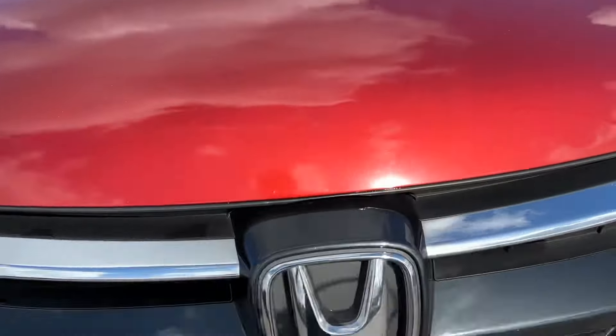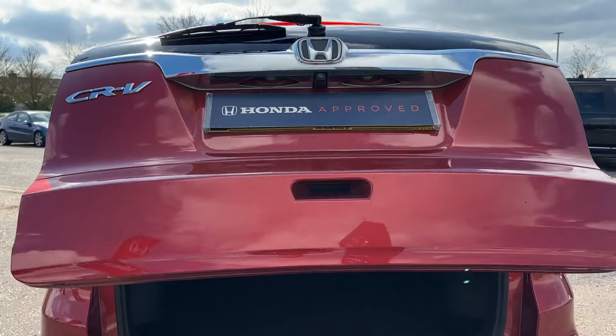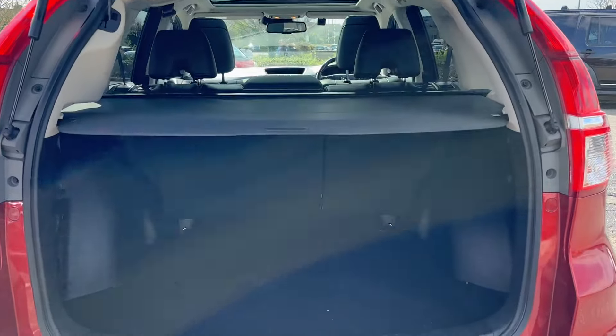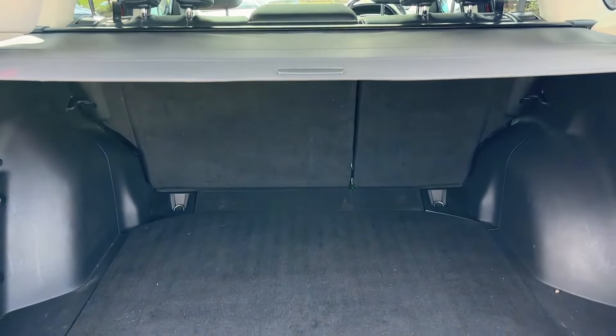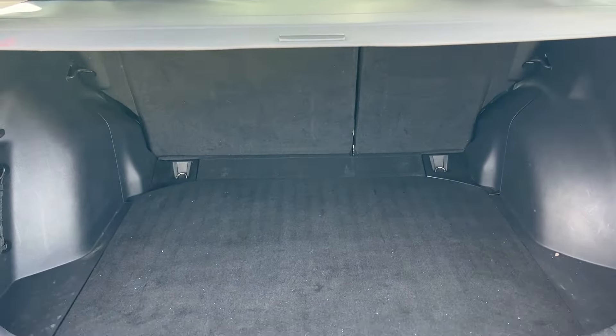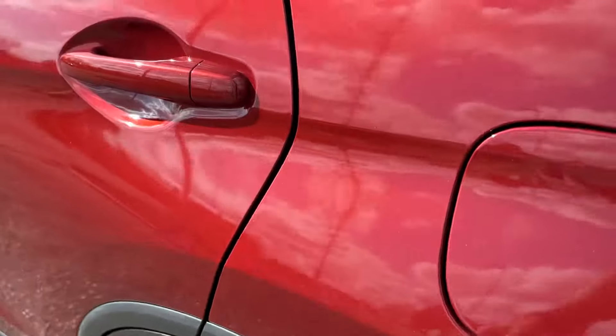Rear parking sensors including a reversing camera, power tailgate which opens up to a really spacious rear cabin — lots and lots of boot space. We've got some protection just on the rear there to protect from loading in and out.